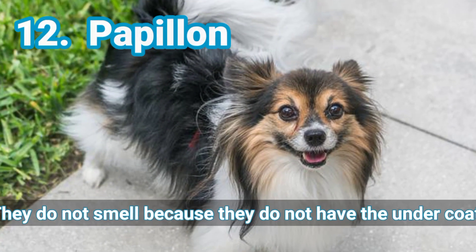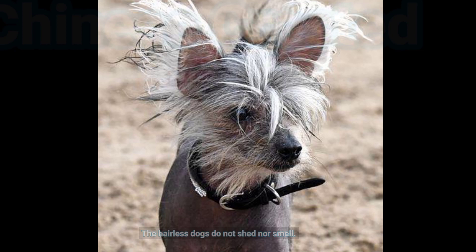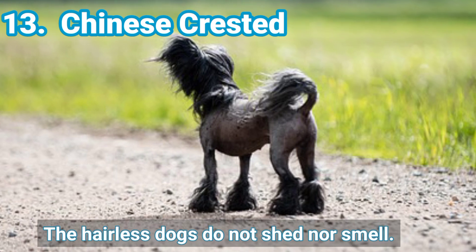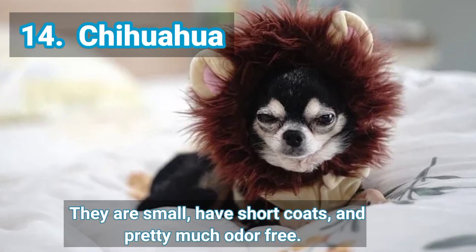12. Papillon — they do not smell because they do not have an undercoat. 13. Chinese Crested — the hairless dogs do not shed nor smell. 14. Chihuahua — they are small, have short coats, and are pretty much odor-free.